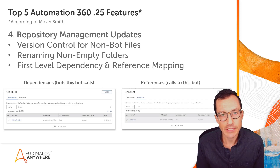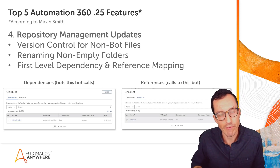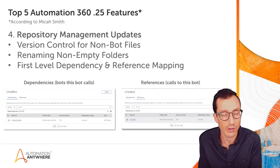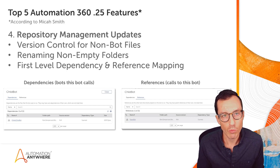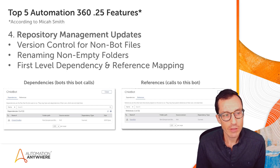You also have the ability to rename non-empty folders. It used to be that if you wanted to rename a folder, you had to remove everything out of it and delete all the child objects inside — whether that be folders, bots, or other files. Now you have the ability to rename non-empty folders directly, which is a great way to reorganize and update the naming of your folders within your control room.